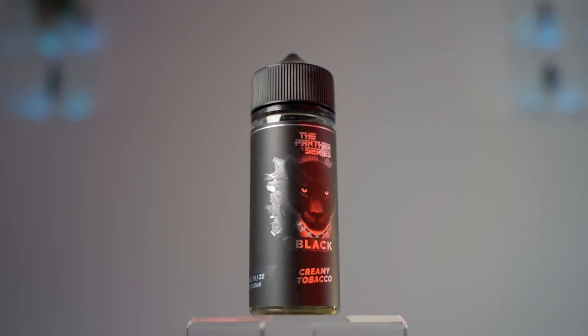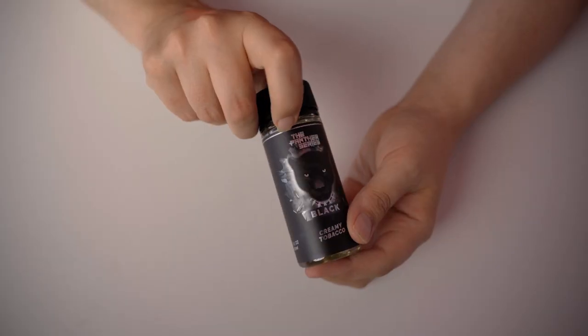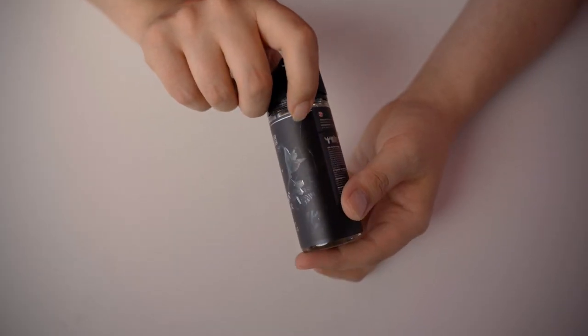First up in the Value Vapes we have the Dr. Vapes series. Particularly today we're looking at the Panther series — Black Panther, a delicious concoction of Madagascan bourbon vanilla and Turkish ice cream, delivering you a creme caramel style cigarillo flavor. Delicious earthy, smoky, organic flavored tobacco mixed with a sumptuous, indulgent creamy interior that is just a dolce edge to your smoky delight.